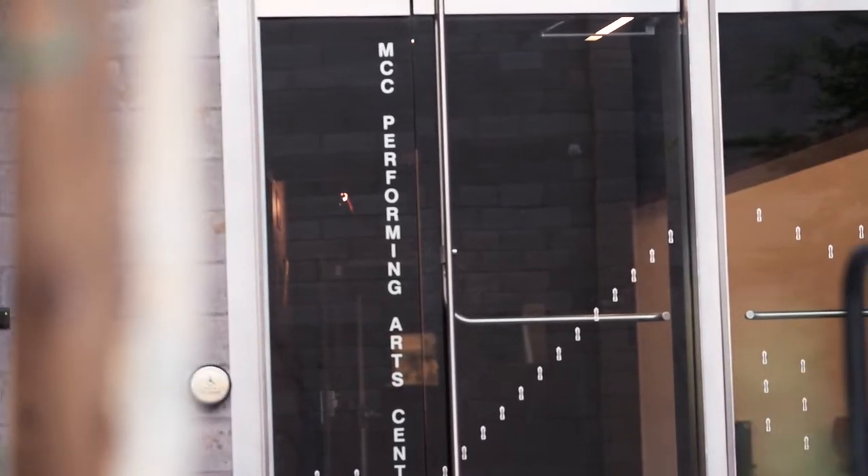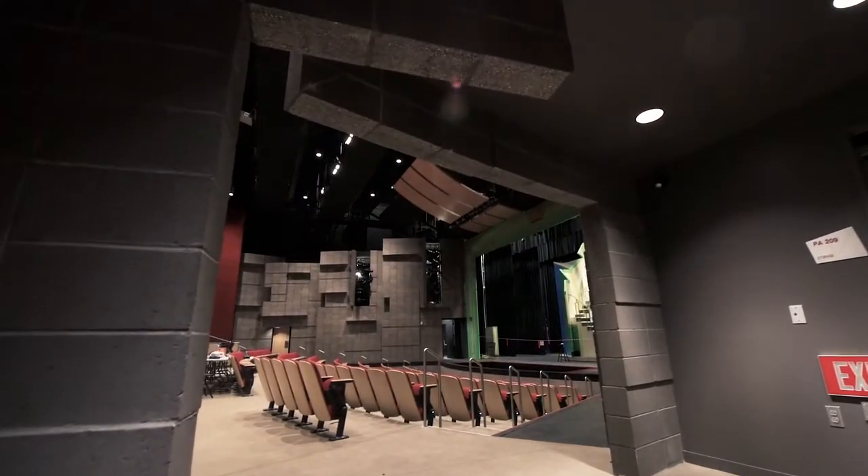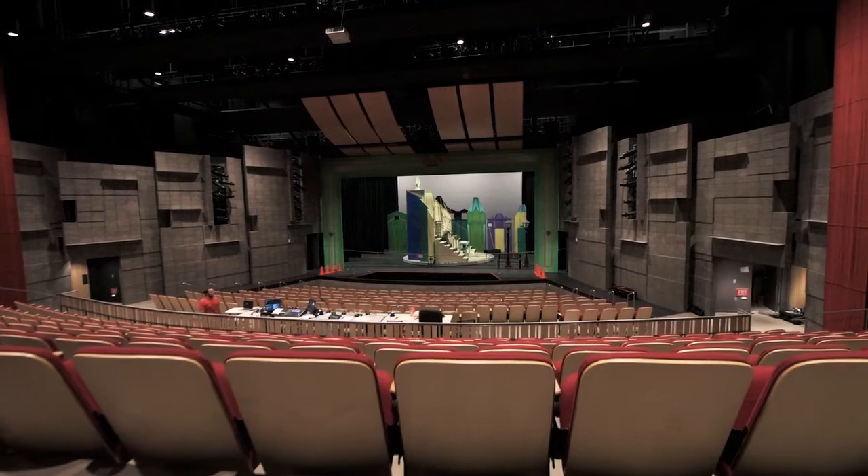When you walk into the Performing Arts Center and you walk under that low header, the room just opens up and it really has a special effect. And then when they come in and they see the expanse of it, the architecture, people have been extremely excited about it.